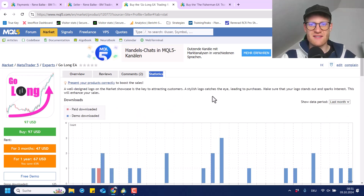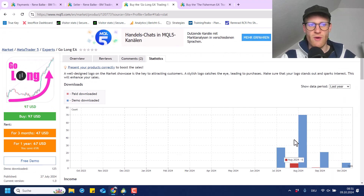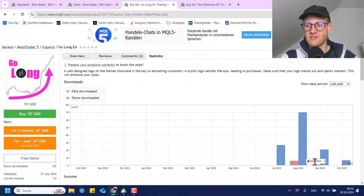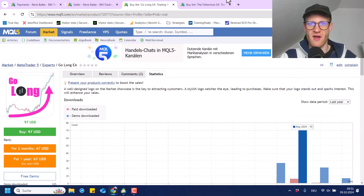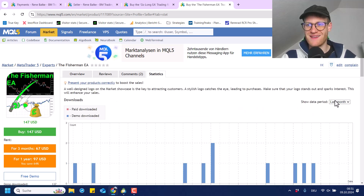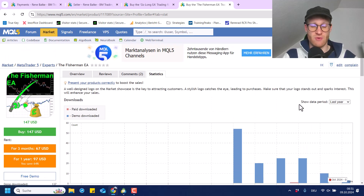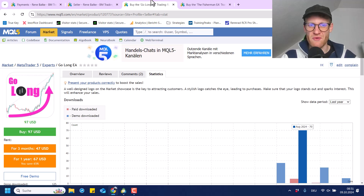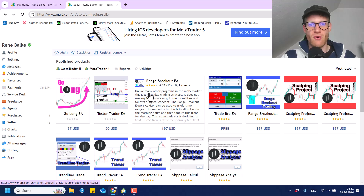Looking at the statistics where we can see all of the sales, I sold seven copies of the Golong, which is a revenue of around $500 US dollar in total. The Fisherman is even less — a revenue of $117 because only one copy was sold. The main reason is most likely that I also offer these programs for free on my website, so people can use them if they open an account with my partner broker.